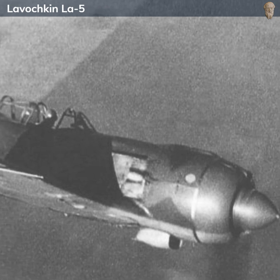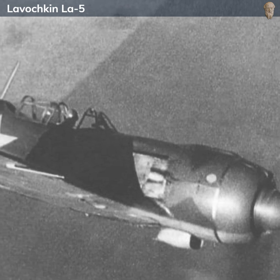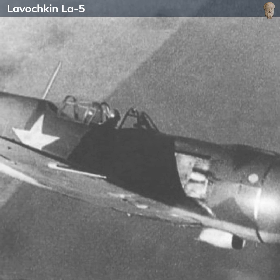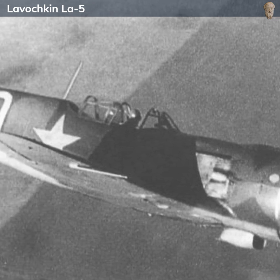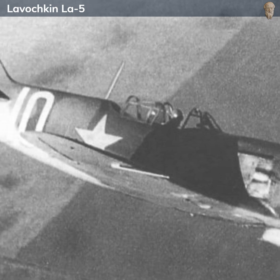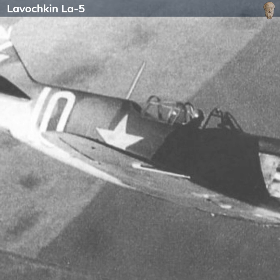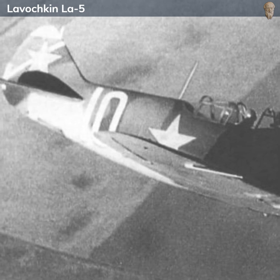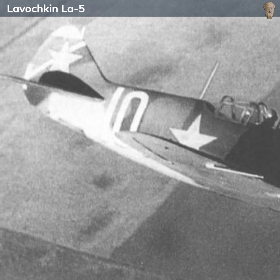The Lavochkin La-5 was a Soviet single-engine, single-seat fighter aircraft that emerged as a key element in the Soviet Union's air power during the later stages of World War II. Born out of necessity and the crucial demand for effective fighters to counter the invading German Luftwaffe, the La-5 quickly became a favorite among Soviet pilots and a respected adversary among its German counterparts.